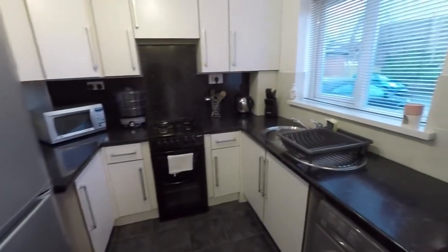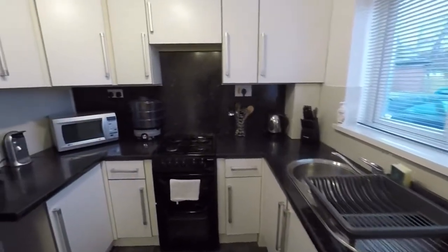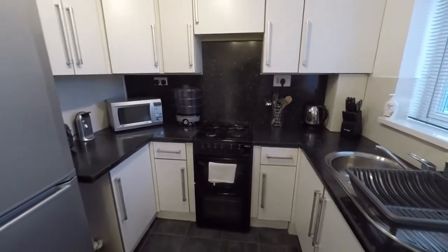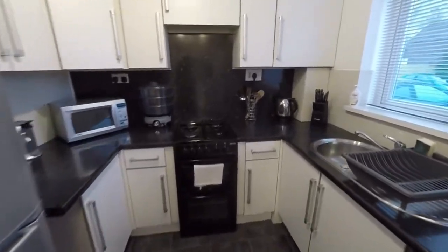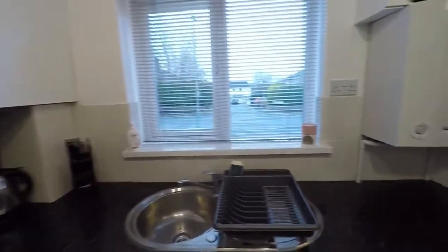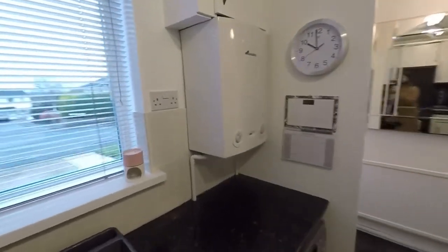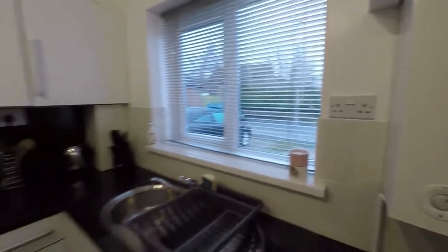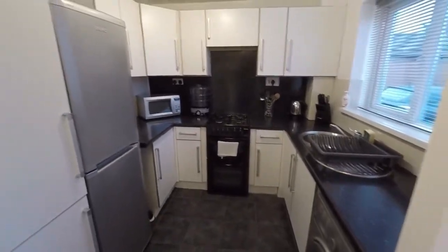The kitchen itself overlooks the front of the property. It's a great sized kitchen with a good amount of floor and wall unit storage, and room for free-standing appliances as well. You've also got the modern combi boiler housed in here which is just about five or six years old and has been serviced every year, so in good working order.